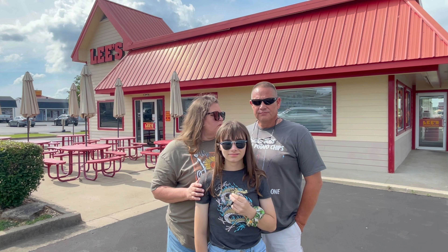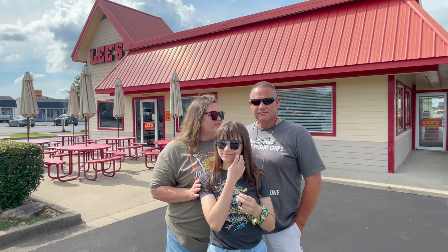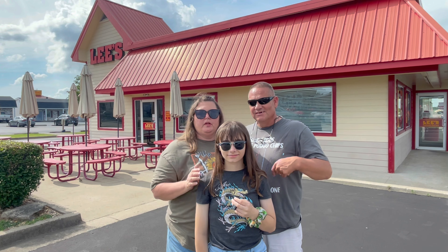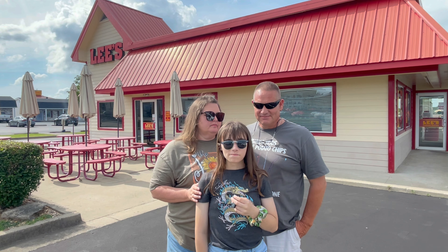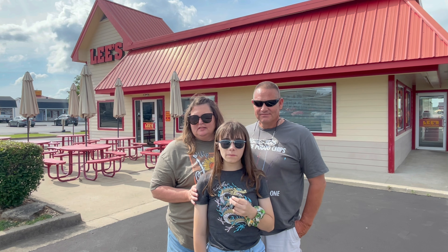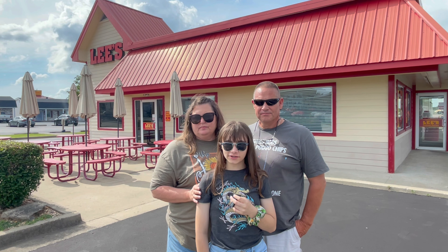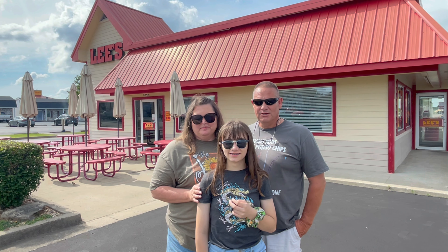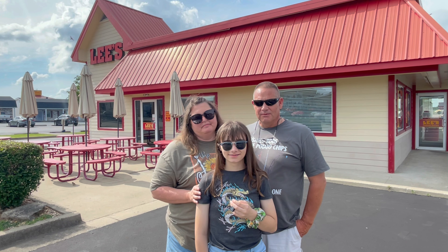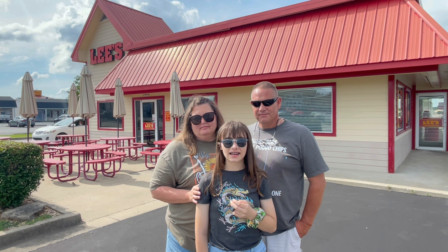And you got the clean plate award today, Davey? I sure did. I think somebody else might have gotten the clean plate award today too. Carly, what did you think? Everything I had was good. The roll was really good — I enjoyed that — and then the chicken, I loved it, ate it up quickly. You were gnawing the bone, weren't you? Do you recommend Lee's chicken, Carly? Yes, I do.